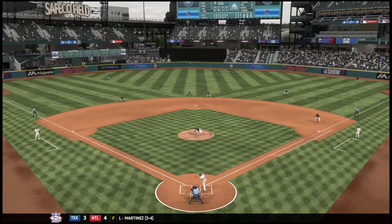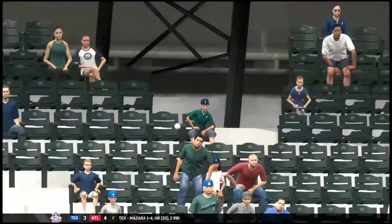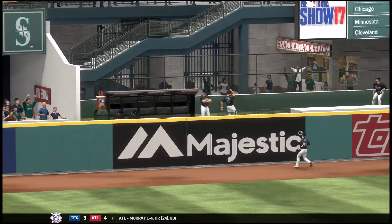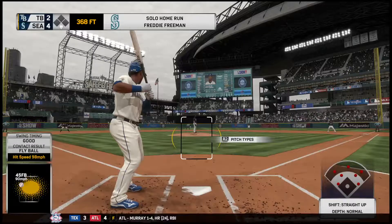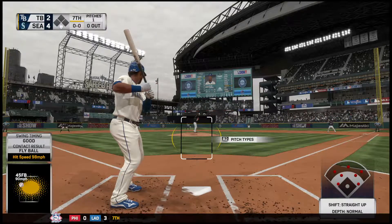Boy, this guy's hot right now. Hit a bomb yesterday and hit another tape measure shot today. When he gets hot, he hits them in bunches. This could be the beginning of one of those extended hot streaks. And action now in the Tampa Bay pen as it looks like a right-hander has begun to get loose.